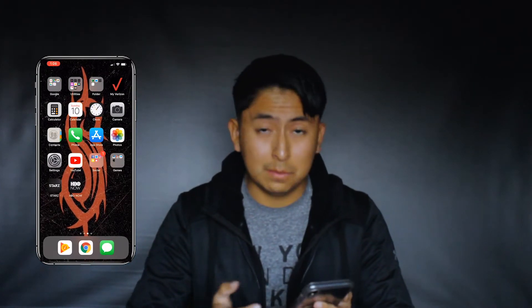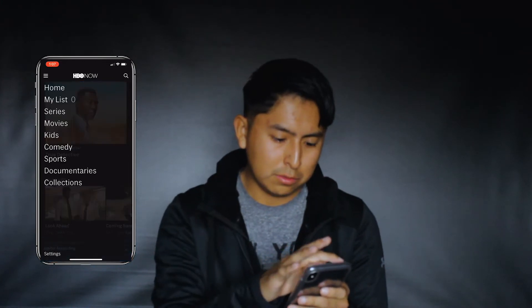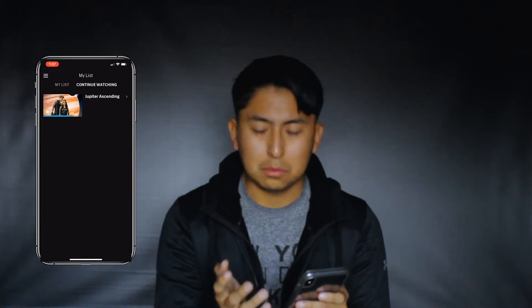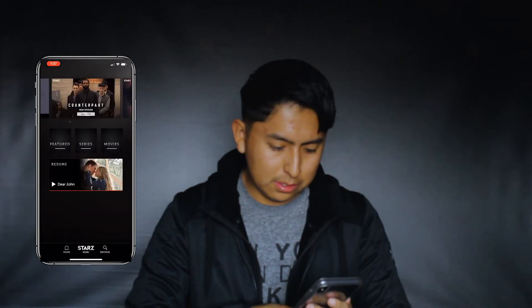On the very bottom I have my Starz app and HBO. Just when I'm bored I'll pull up a movie and watch it. On HBO I started watching something but I stopped a while ago, and on Starz I haven't really started anything yet. I was watching Dear John the other day — it was raining, so whatever, don't judge me.